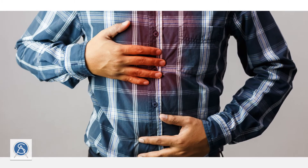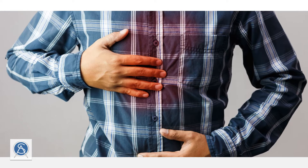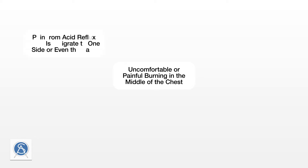The symptoms of GERD can vary between patients. Sometimes patients do not realize they are suffering from GERD because the symptoms don't match what we typically believe them to be. The most common symptoms include an uncomfortable or painful burning in the middle of the chest. This can be severe to the point that some patients mistake it for heart problems and end up in the emergency room. The pain from acid reflux can also migrate to one side or even the back.